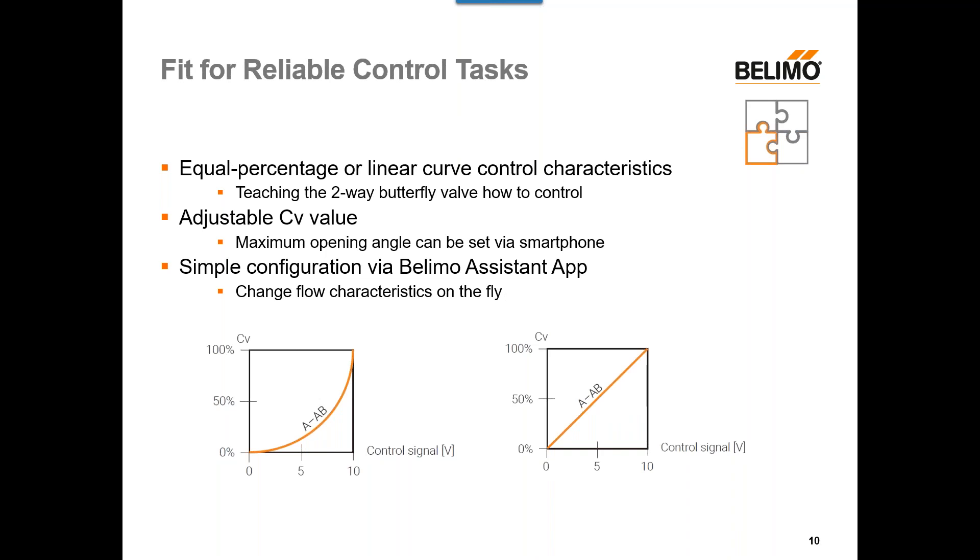Next, we have fit for reliable control tasks. The actuators are capable of performing both an equal percentage or a linear curve control characteristic. This can be changed through the Belimo Assistant app. Depending on the piece of control equipment you're trying to control, some equipment will call for equal percentage and some for linear, so being able to adjust that on the fly is really nice. We also have an adjustable CV value — the maximum opening angle can be set through the smartphone. Once the actuator is installed and you have the Belimo Assistant app, all of these options are readily available to you.